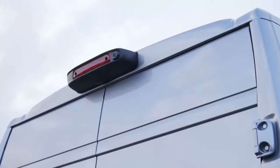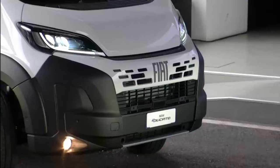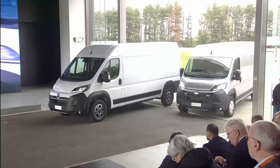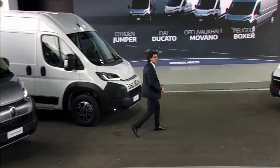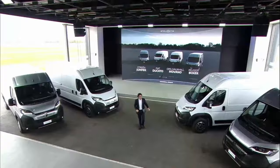The new large van heirs to a generation of vehicles that made history in this segment: Citroën Jumper, Fiat Ducato, Opel, Vauxhall Movano and Peugeot Boxer.